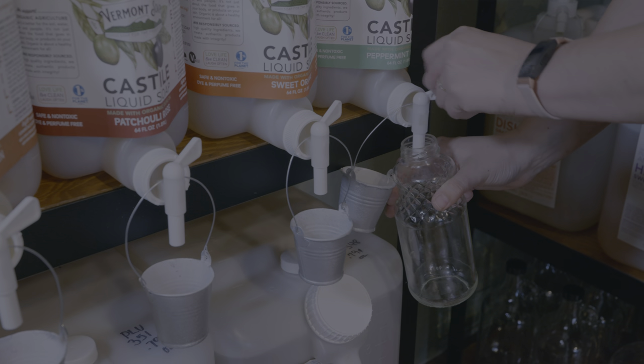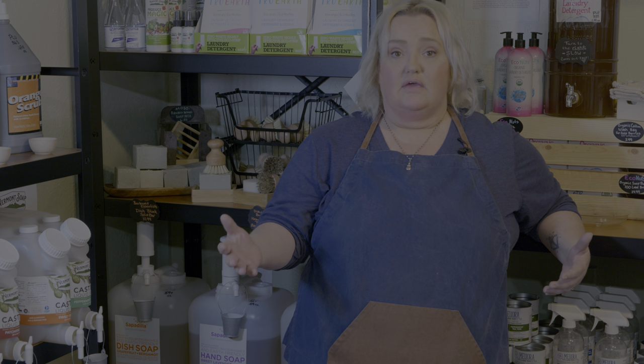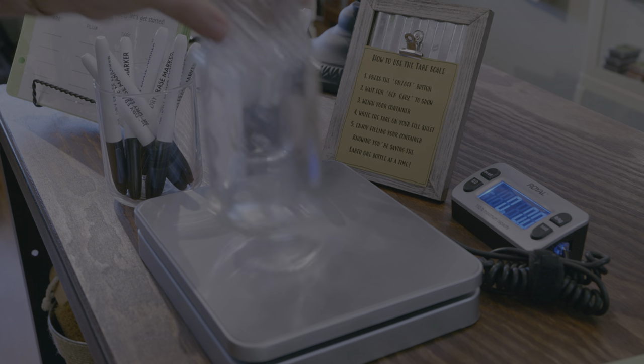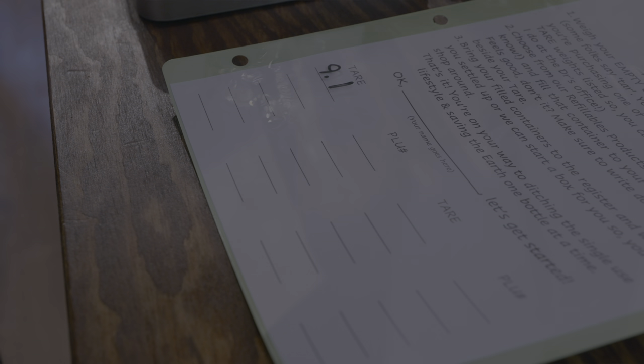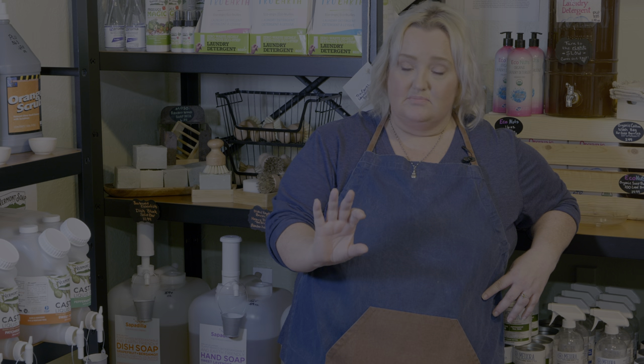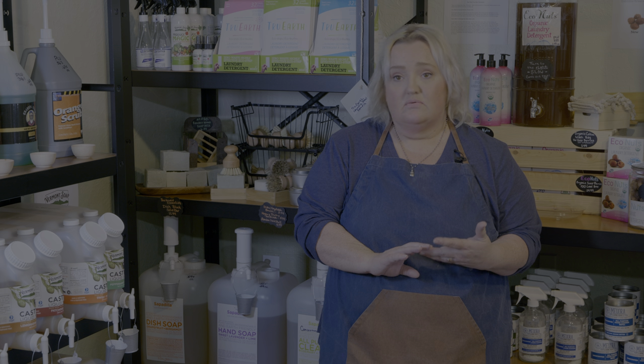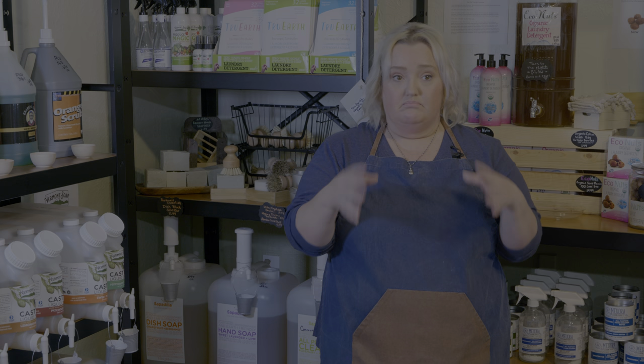One of the philosophies we have here is that you can get as little as you want or as much as you need. You can try a little bit, take it home, see if it works for you and your family, and if you love it you come back for more. You're only paying for the product, not the packaging — we deduct the tare weight of the container. If you don't have a container, we sell glass and aluminum here; we don't sell plastic containers.